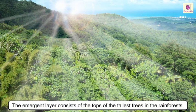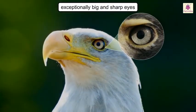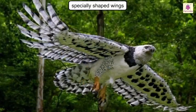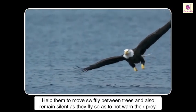Emergent layer: the emergent layer consists of the tops of the tallest trees in the rainforest. It is very sunny here. Birds like eagles, gliders, owls and bats that can fly high up live here. The birds here have exceptionally big and sharp eyes to spot their prey. Their wings are specially shaped to help them move swiftly between trees and remain silent as they fly, so as not to warn their prey.